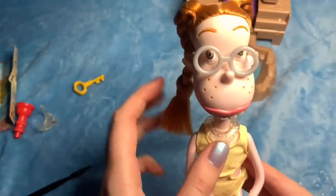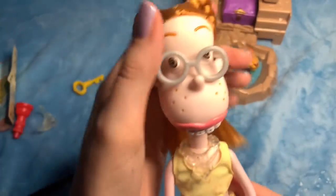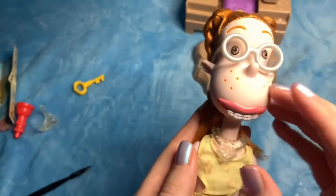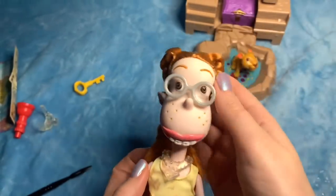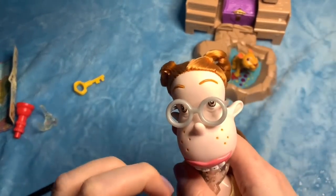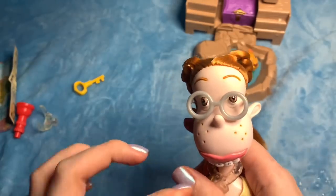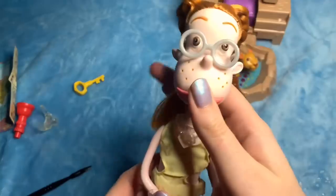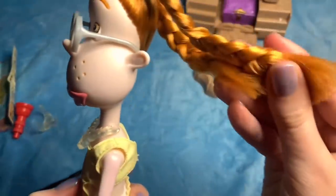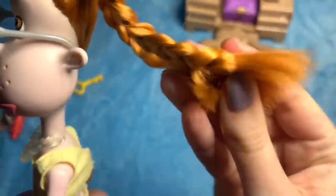I checked to see if it was worth anything online before unboxing it, because I know people might be mad at me if I unbox something that's worth something. It was worth about £20, so not too much, but I feel like I got a good deal getting it for £7.50 for sure.